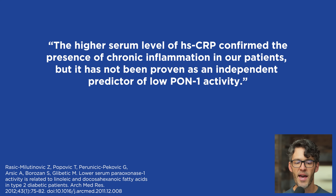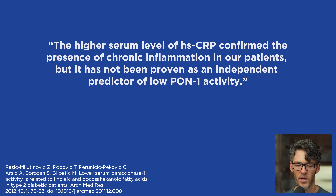Let's pause here: chronic inflammation decreases the activity of this key anti-inflammatory enzyme tethered to HDL that helps reduce LDL oxidation. The investigators note that higher serum levels of high-sensitivity C-reactive protein confirm the presence of chronic inflammation in these patients, but it has not been proven as an independent predictor of low PON1 activity.